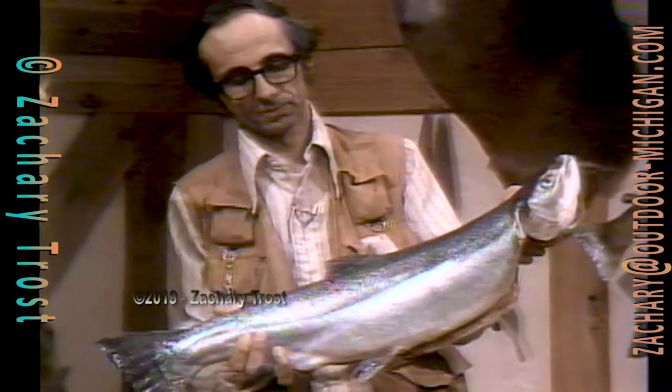How many of these have you caught? Well, I'm up close to 700 now, Fred. 700 steelhead trout — you're going to hear all about it in just a minute because it's Thursday night, time for Michigan Outdoors.